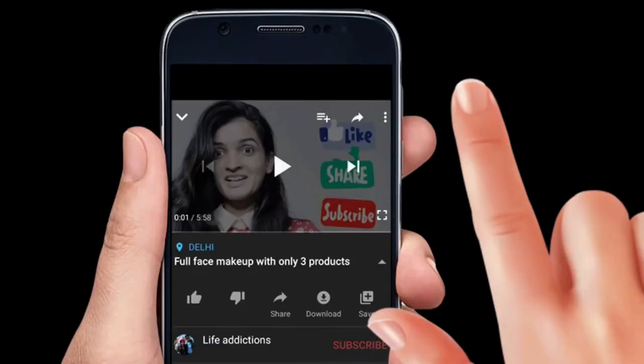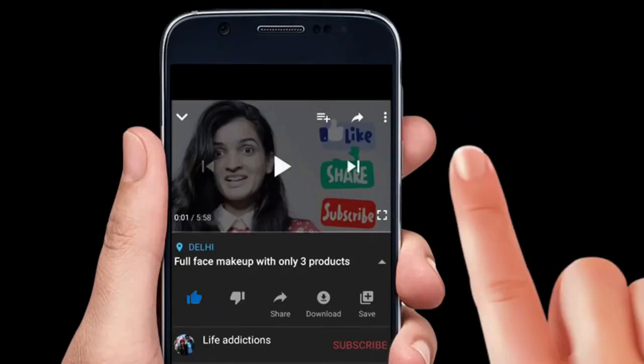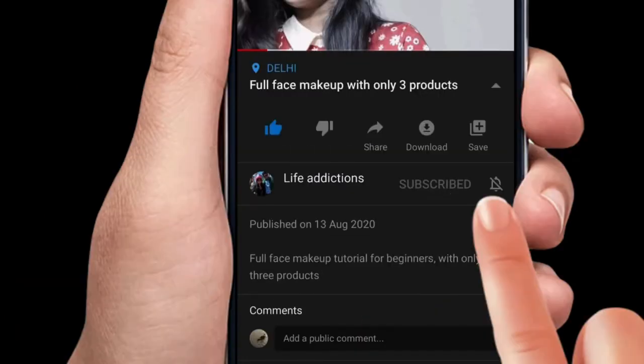Hello guys, today I will review the Pixie Lindy Fiber Mascara. I have used it for quite some time and this is my final opinion about this product. So if you are interested, please continue watching. Welcome to our channel Life Addictions — please don't forget to like, subscribe and press the bell icon. It cost me 1580 rupees, which is quite a lot for me to spend on any mascara.